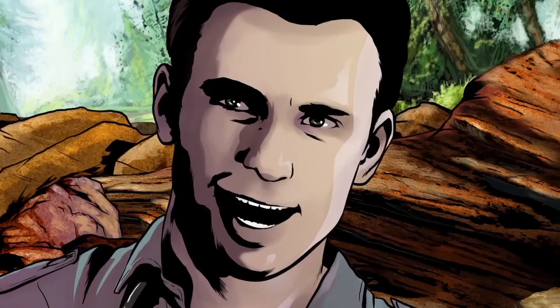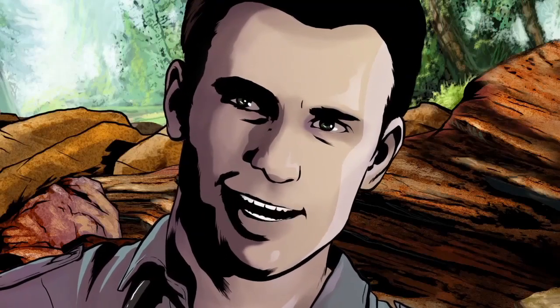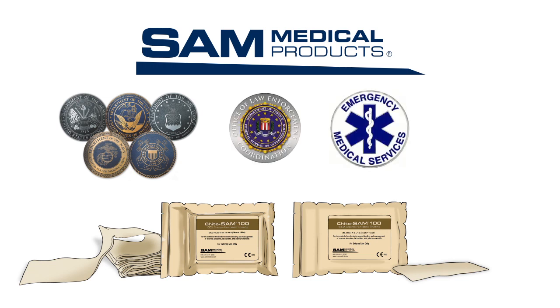Kaido Sam 100 is extremely effective and in independent testing performed 25% better than a leading hemostatic agent. Kaido Sam 100 is designed for use by the military, law enforcement, EMS, and hospital providers.